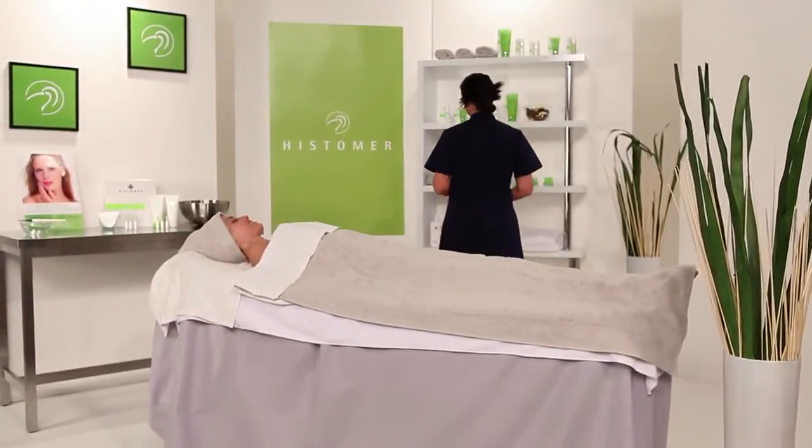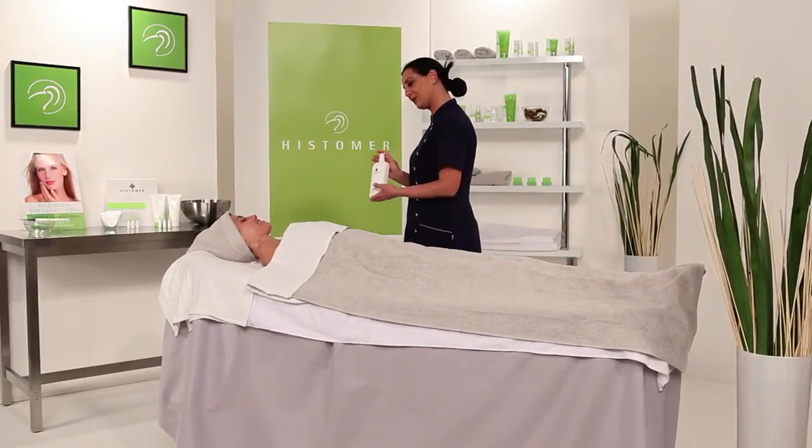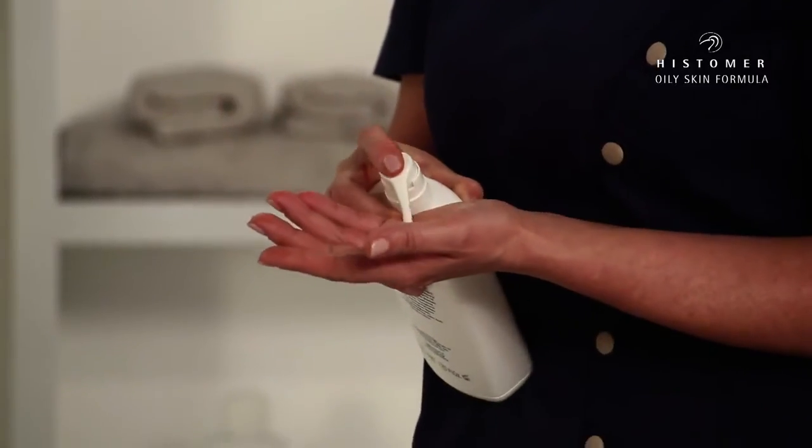The professional oily skin treatment is used for 6 sessions over 3 weeks. Before starting the treatment, it's important to carefully clean and tone the face from any impurity using the proper Histema Basic Formula products.